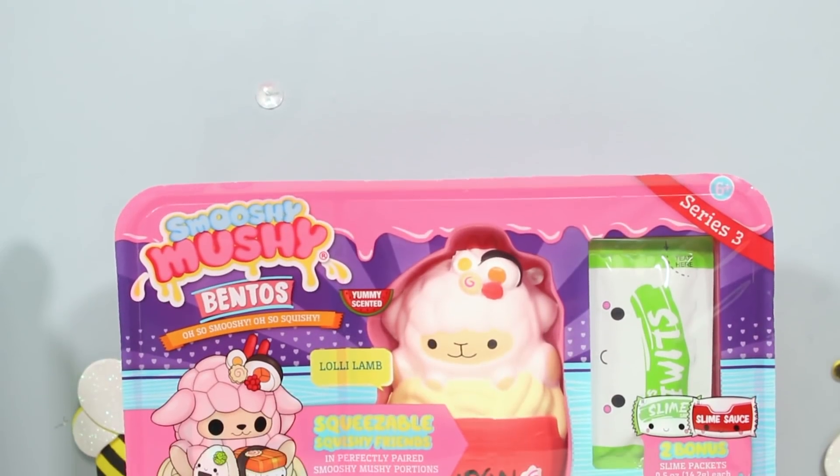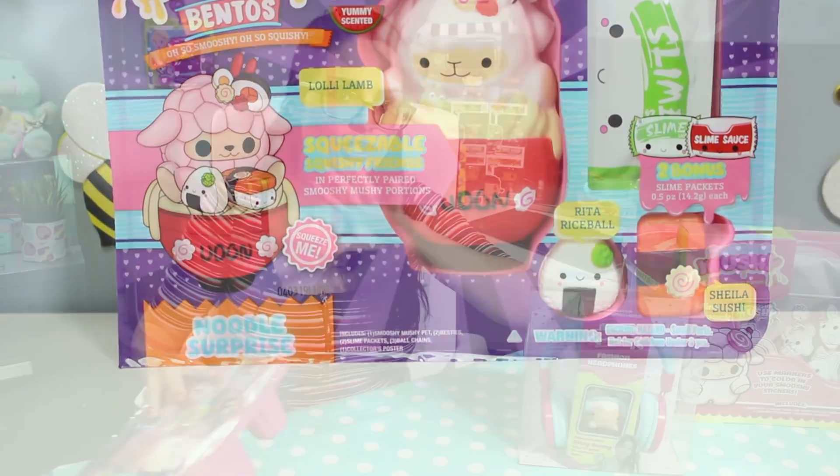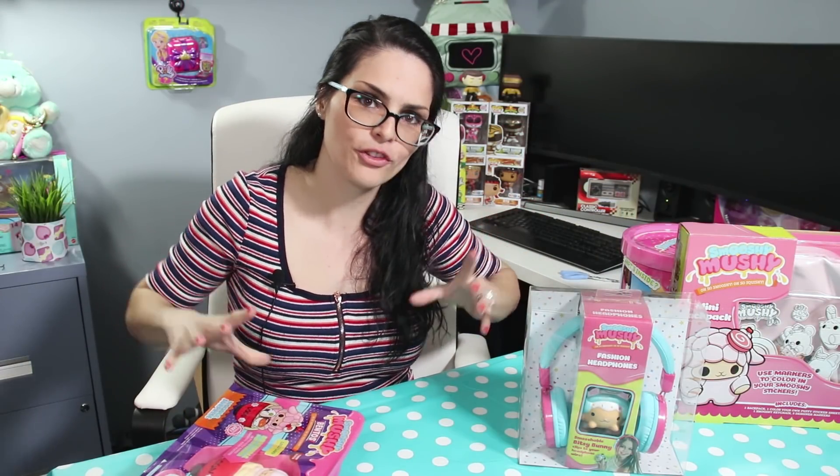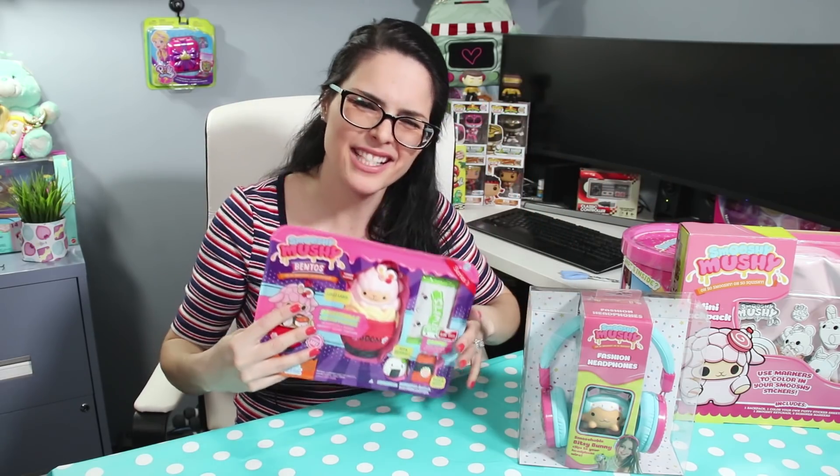We have a Smushy Mushy series three bento box — this is the noodle surprise. Even though the Smushy series level has gone up, not all of their individual lines have caught up with that. So we have series five here, but the bentos are on series three.